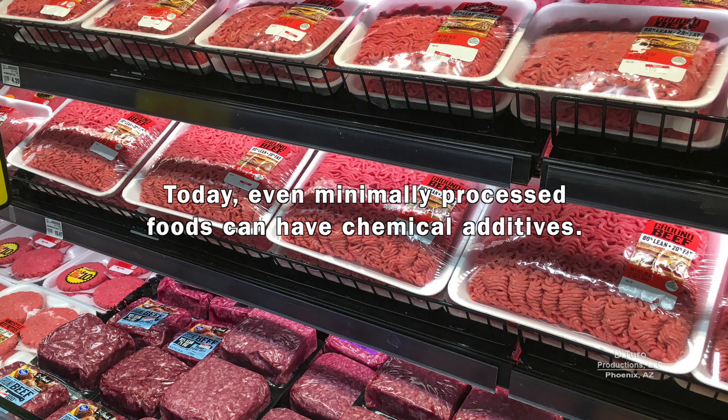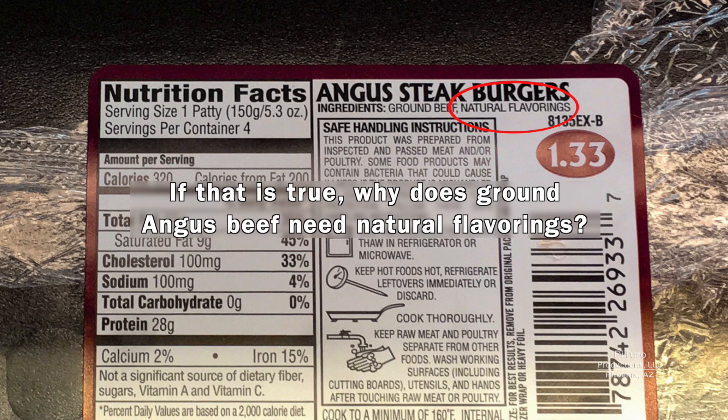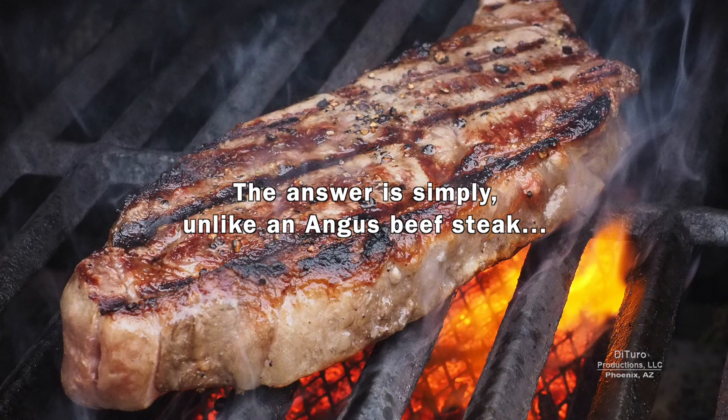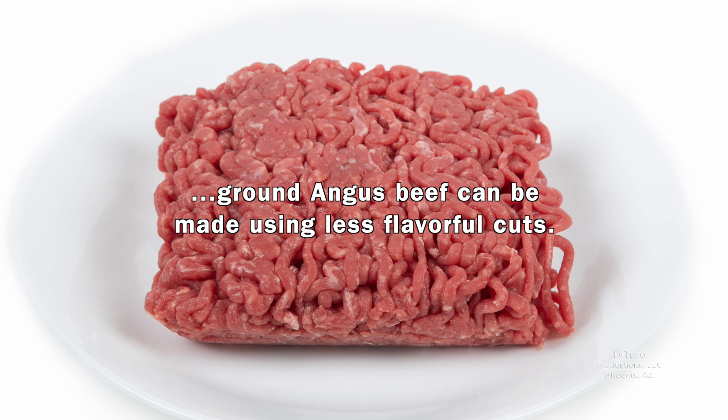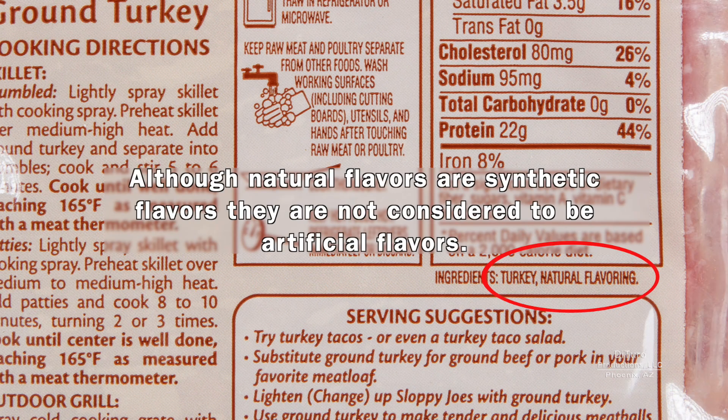Today, even minimally processed foods can have chemical additives. For example, Angus beef is marketed for its high quality and flavor. If that's true, why does ground Angus beef need natural flavorings? The answer is simple — unlike an Angus beef steak, ground Angus beef can be made using less flavorful cuts. The same is true for ground chicken and turkey. Although natural flavors are synthetic flavors, they're not considered to be artificial flavors.